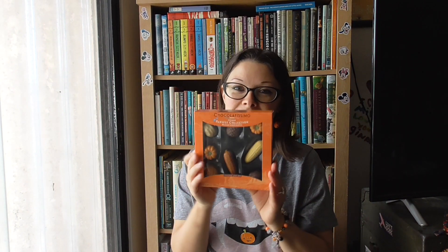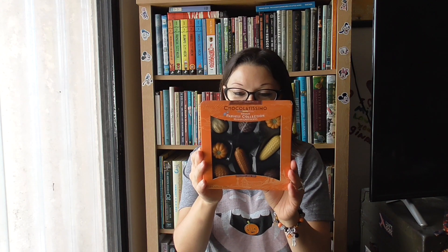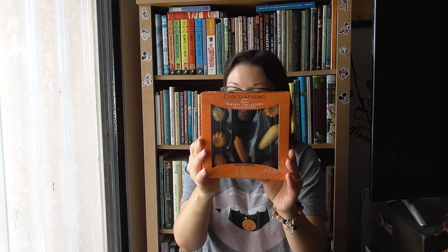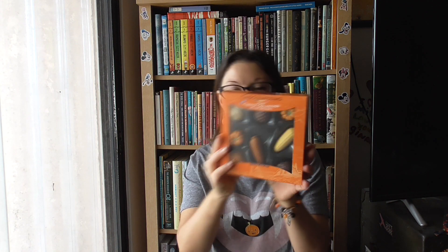We also got pumpkin cereal bars — 'This Pumpkin Walks Into a Bar' — we're going to look forward to having those. And these molded chocolates, which we both loved last year: walnut praline, hazelnut praline, caramel cream, crispy hazelnut praline. You can see how festive they are.